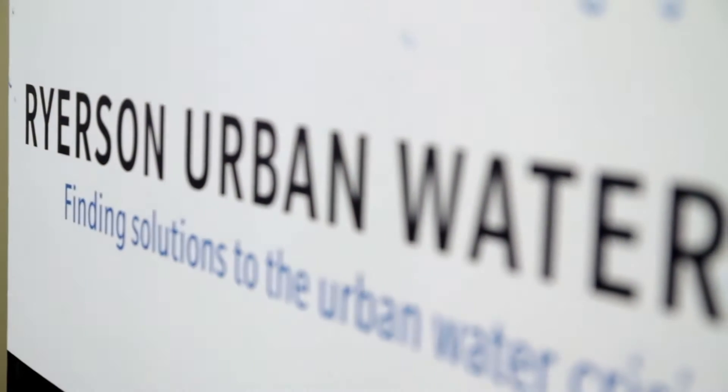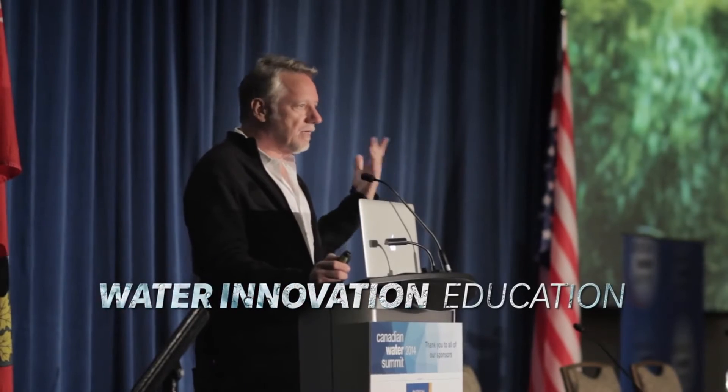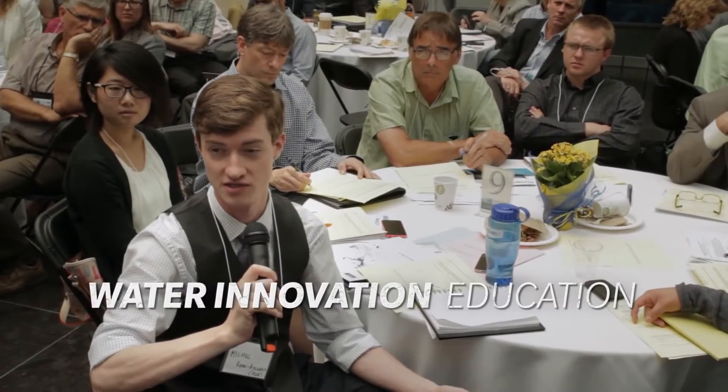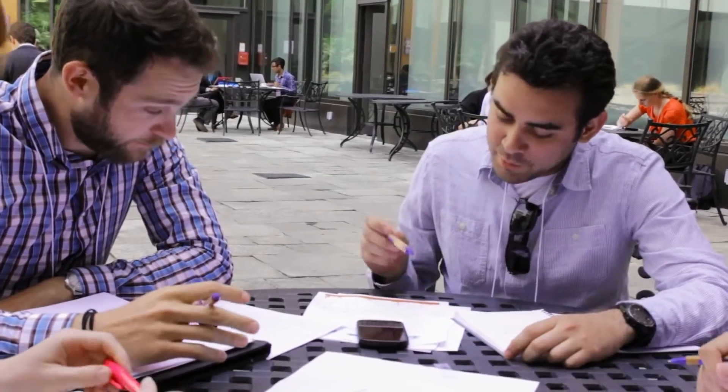Ryerson Urban Water goes beyond applied research and policy change. Through innovative, hands-on education to elementary schools, high schools and universities, we're creating a profound impact on public awareness around water. Ryerson was the first university in North America to host the Wet Skills competition, bringing together Canadian, American and Dutch university students to look at real-world problems brought to us by industry partners. The students and teams came up with solutions, and not only has there been pedagogical success, but these solutions are actually moving forward within the water industry.